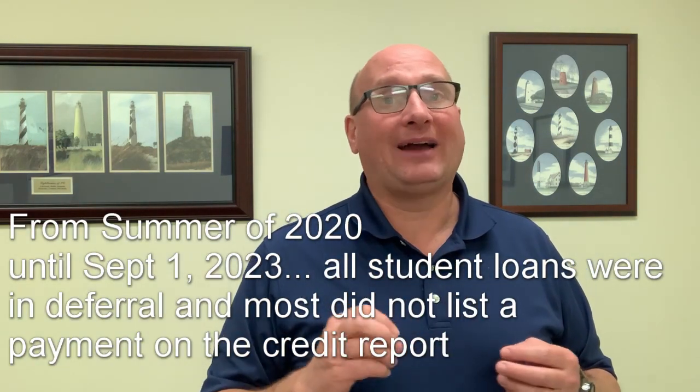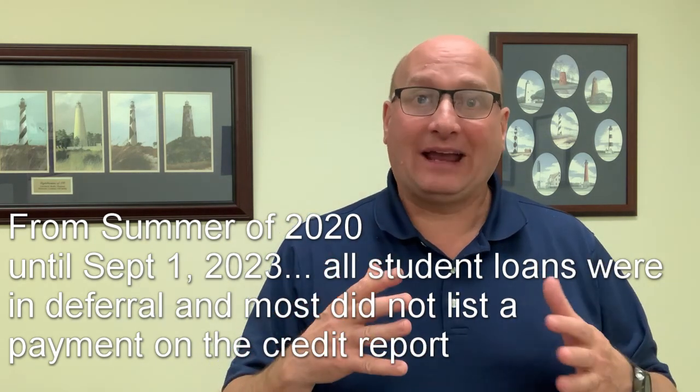One issue we run into especially with first-time buyers is student loans. Coming out of the last few years with COVID, a lot of student loans have been in deferral or forbearance with no monthly payment obligation attached. We still have to calculate a projected monthly debt even if one isn't noted on the credit report. And if you meet with us far enough in advance and have a lot of student loan debt, there are things you can do — like consolidating or applying for an income-based repayment plan — that might cut those monthly payments in half and help you qualify.